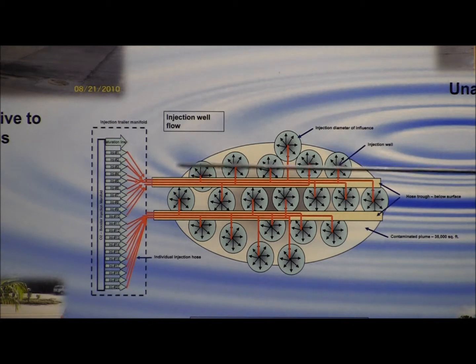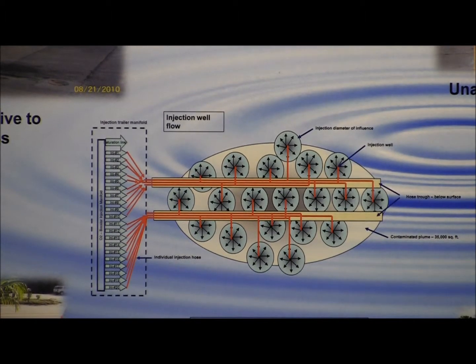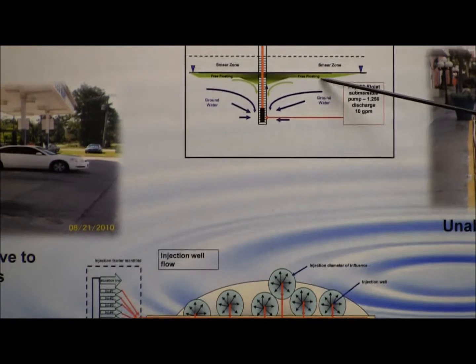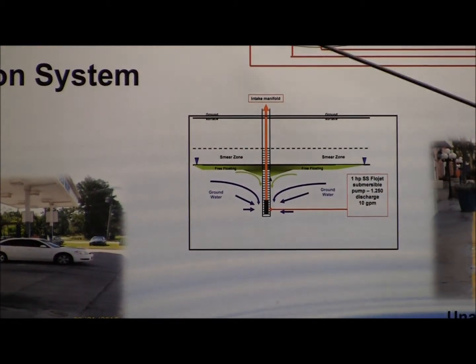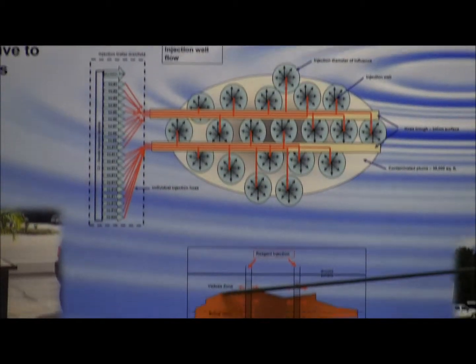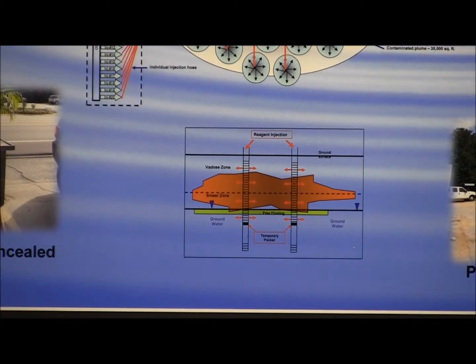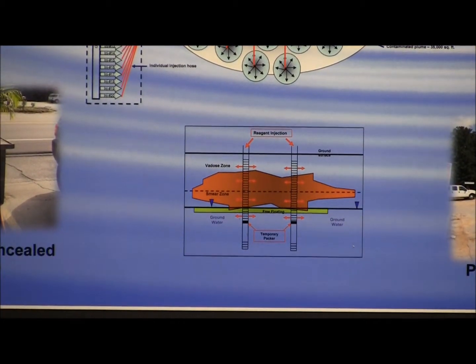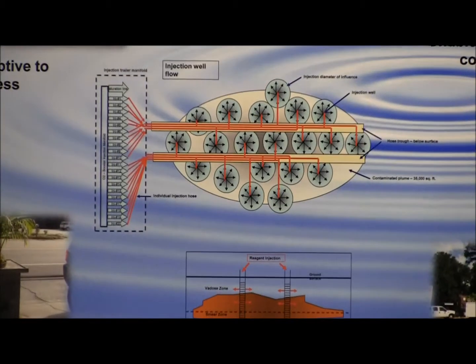We inject our product into the plume — we extract and we inject. As you can see here, we create a vortex which allows us to manipulate the plume. We inject into the plume itself, into the soils, and we recover and inject. This system can be installed anywhere and it is non-disruptive to the business.